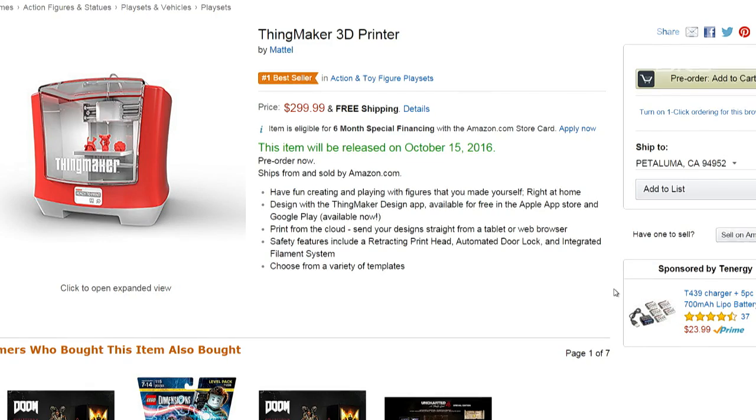This is, in my view as a new parent, like the next generation Legos. Yes, you got sent Legos and you can make things out of Legos — now you can build your own Legos.